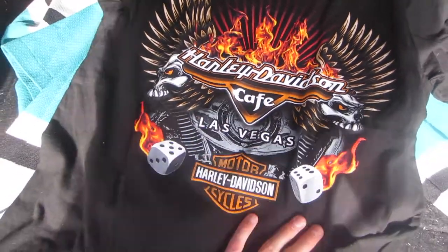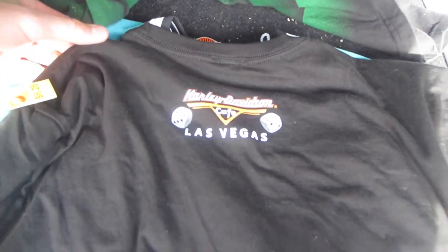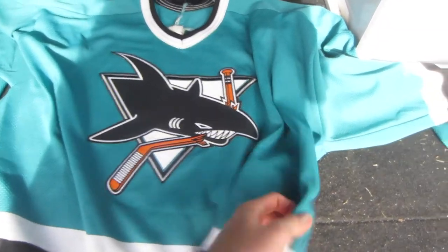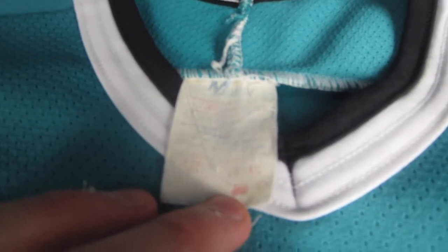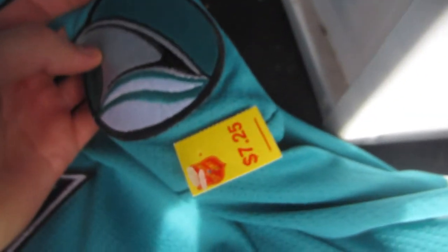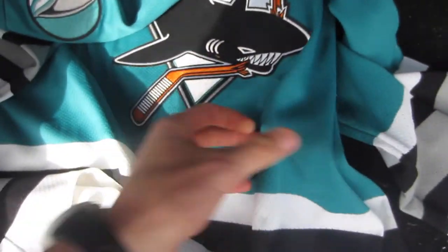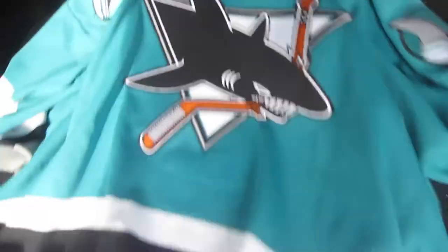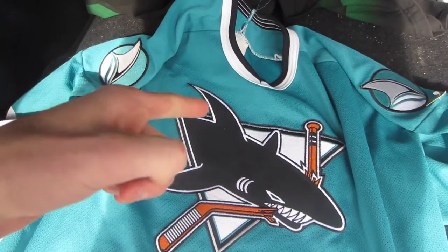Next we have this Harley Davidson Cafe Las Vegas t-shirt. This one's brand new with tags. They had $6.25 on this one and I'm not sure how much that'll go for — maybe like $25 or so. Then the last piece is this pretty sick vintage Sancho's Sharks Ice Hockey jersey. The tag is faded a lot. It's a size extra large by the looks of it. They had $7.25 on it. It has the patch there and the patch there, and on the back it's pretty plain. It does have a little fault — a small rip there. However, I think this one's valued at around $50 or so on Etsy, but I'll have to do a bit more research to make sure that's the right team.